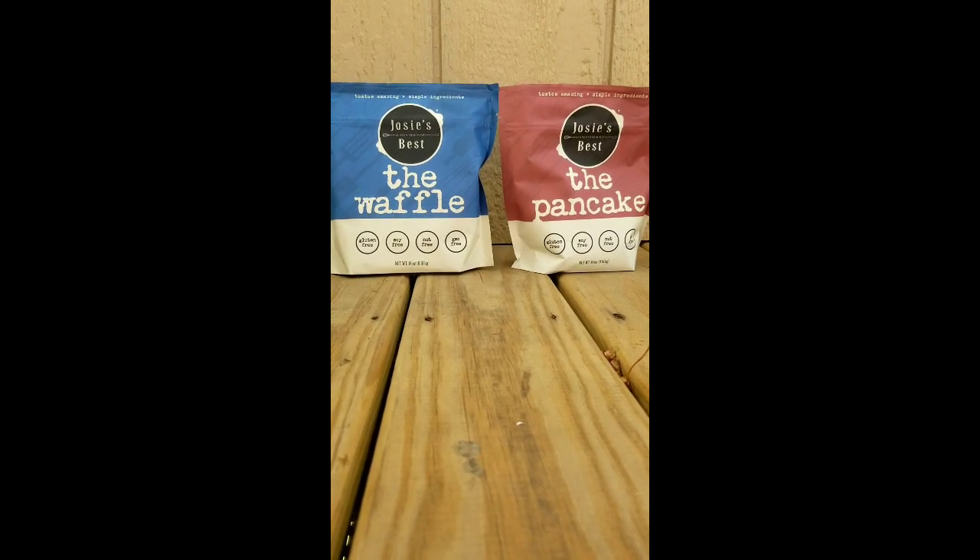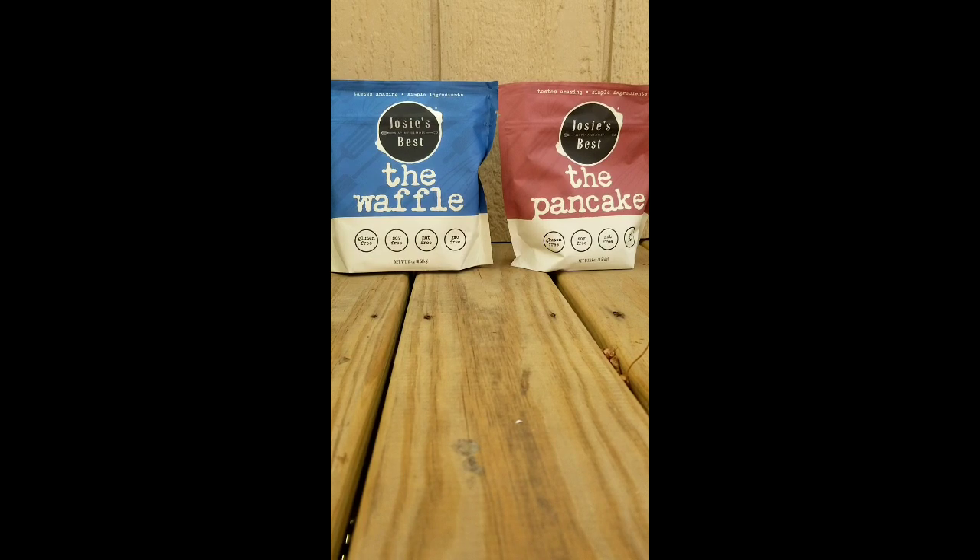These are mixes that are gluten-free, soy-free, nut-free, and GMO-free. The company also has two other mixes beyond the ones I'm displaying — they have a crepe mix and a mix they call the Muffin and More mix.